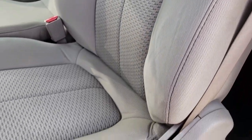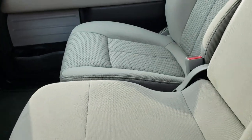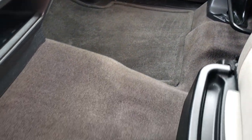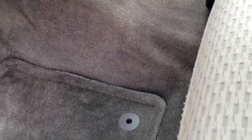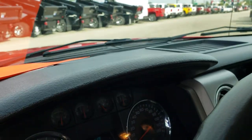Inside, the XLT package gives us the gray cloth interior. There are no rips or tears on these seats. It has a power driver's seat with the 40-20-40 split bench seating and the hidden storage compartment. Carpeting and floor mats are in really nice clean condition. This one has power windows, power locks, power mirrors, power pedals, and auto headlamps.